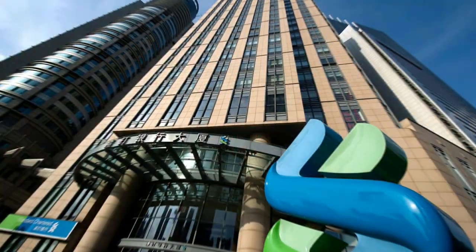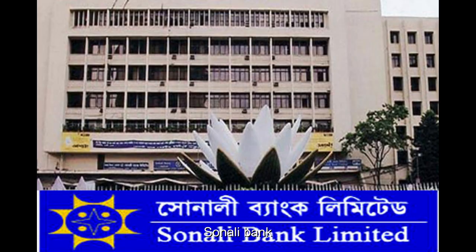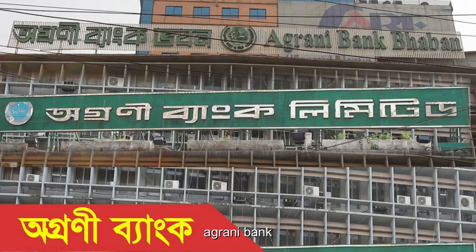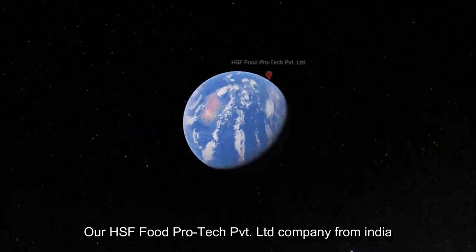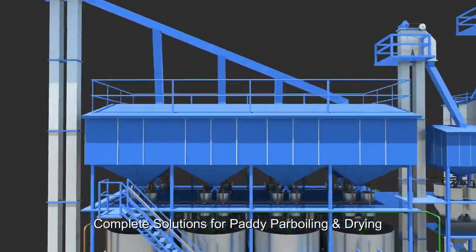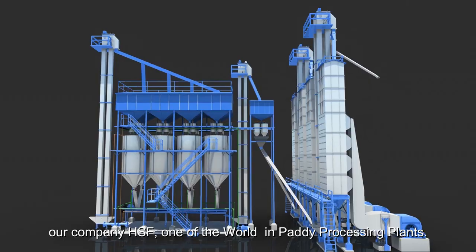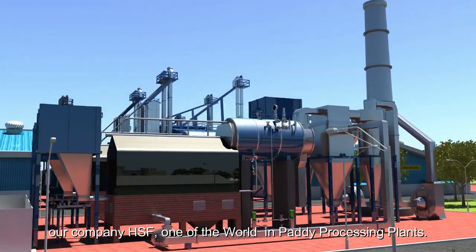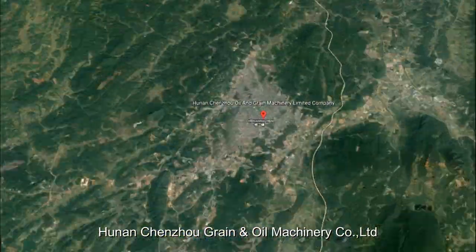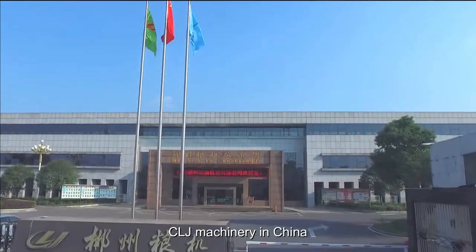Our transaction banks include Standard Chartered and HSBC Bank. We also partner with Oil Machinery Company dot com Limited and CLJ Machinery in China.